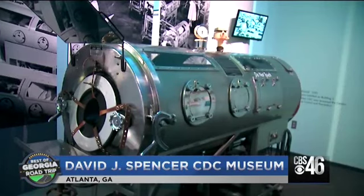Gant says science and history buffs travel from all across the country to experience it. We have had people who actually drive from California or Colorado just to come here. One of the main attractions is an iron lung used in the 1930s and 40s to treat polio patients.